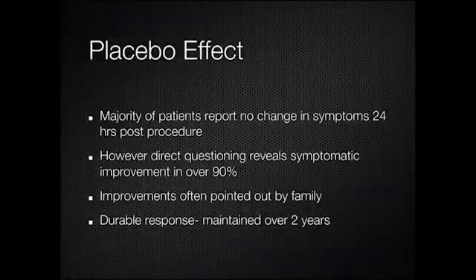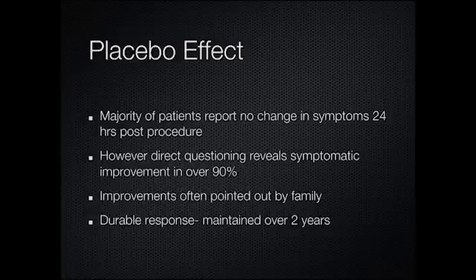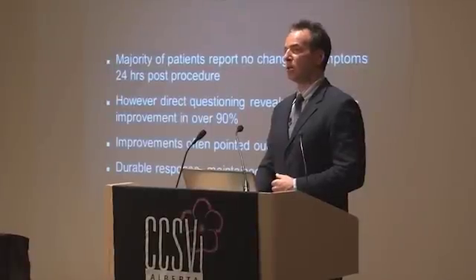If patients do respond and go a good solid six months without relapse, it looks like the benefit holds. I've had patients I treated over two years ago who are still maintaining the benefit — that's a pretty long time.